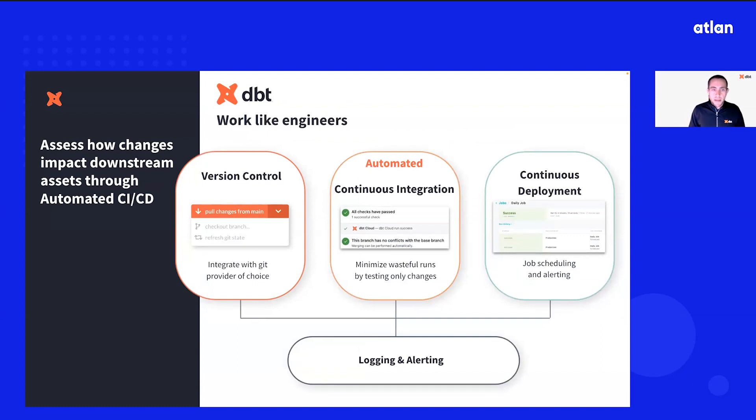dbt also has automated continuous integration capabilities. dbt is aware of the changes you make in development and only builds or materializes the transformation steps that are in scope, which can then be used to validate the data and make sure it's accurate prior to merging that code into a production or main branch. There is no need to run your entire pipeline when someone makes a simple change, especially during QA, which saves you time and money.